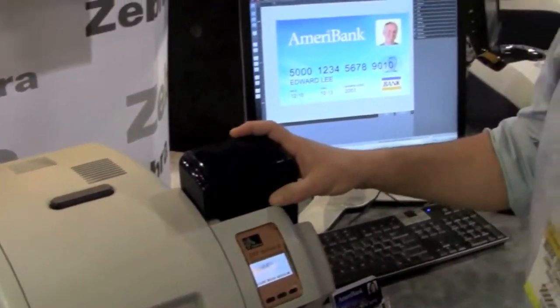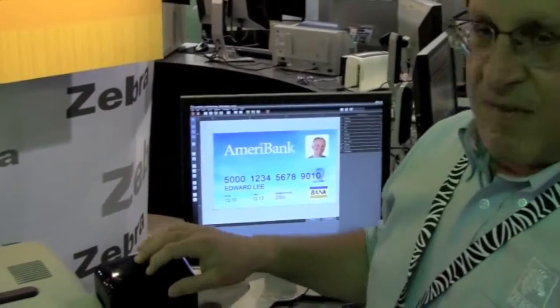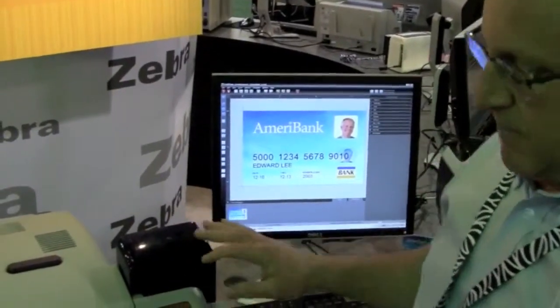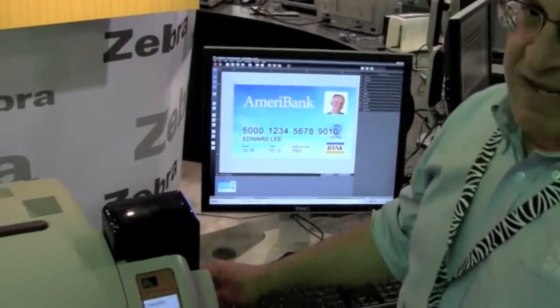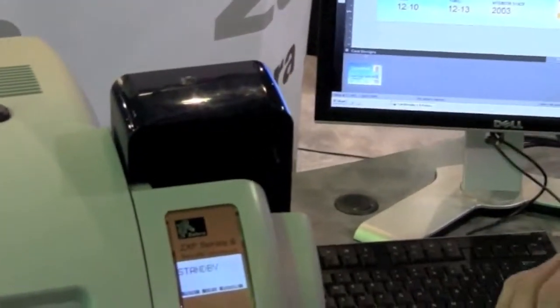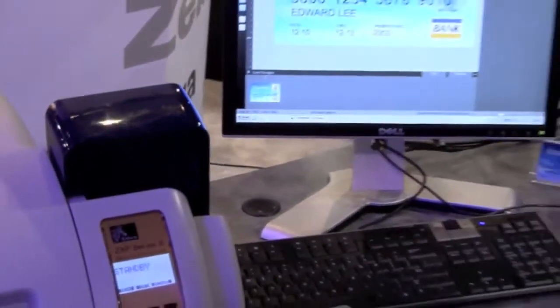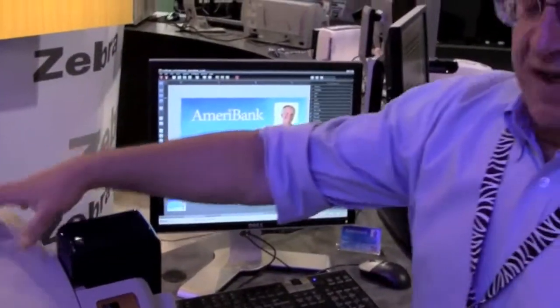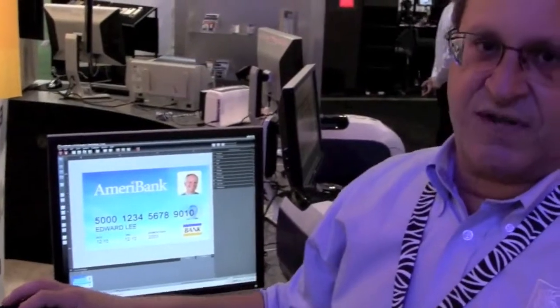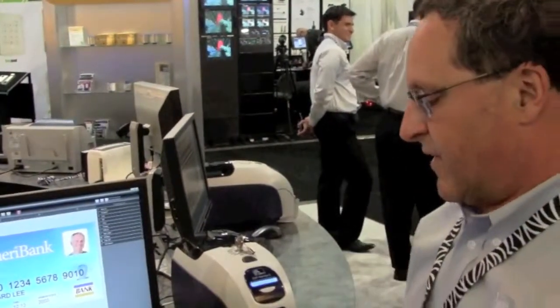What we have here is our high-end ZXP8 secure issuance retransfer printer with specific modifications such as secure input-output bins and an electromechanical locking mechanism that locks the printer automatically at time of initialization. This prevents unauthorized access to the printer — both to the media as well as to the card input bin. At the high-end, this is a retransfer printer, offering the highest-quality photographic-quality prints on the market.